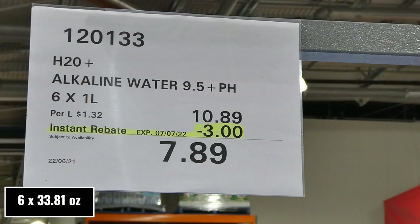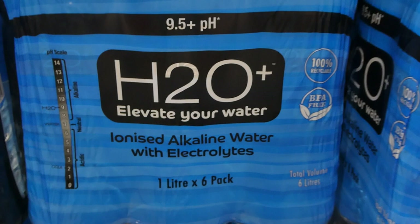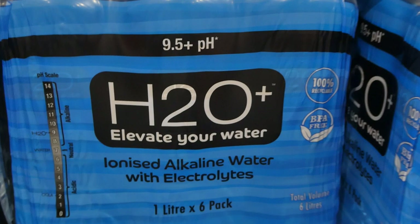H2O Plus alkaline water at 9.5+ pH — you get six of the one litre bottles for $3 off, down to $7.90. It's iodized alkaline water with electrolytes, containing less than one percent of calcium chloride, magnesium chloride, and potassium bicarbonate, and they are BPA free.